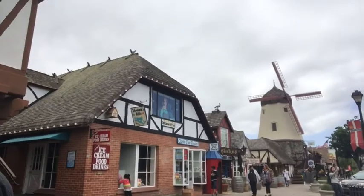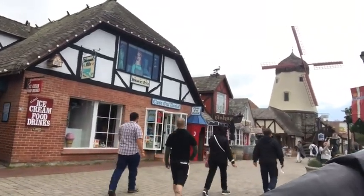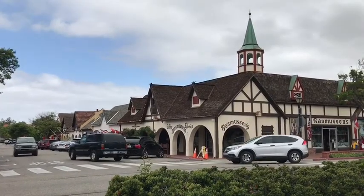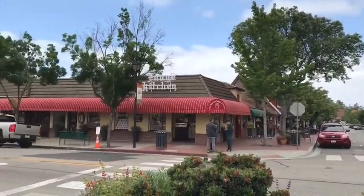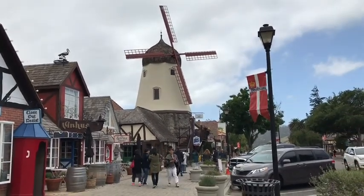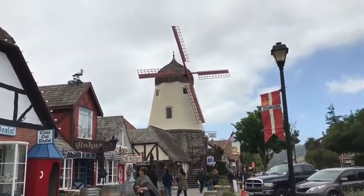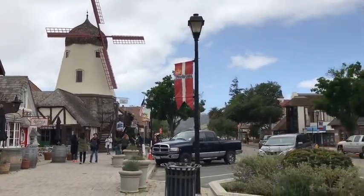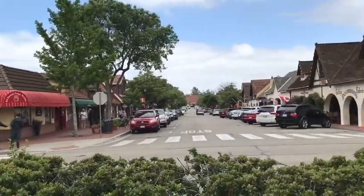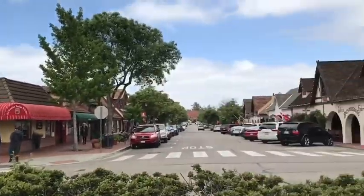And that's the windmill. This is the famous windmill attraction here — lots of tourists take pictures. Wow, isn't it so amazing? It's like you've been to Europe here in America. This whole stretch of the street just feels a bit like Danish wonders.